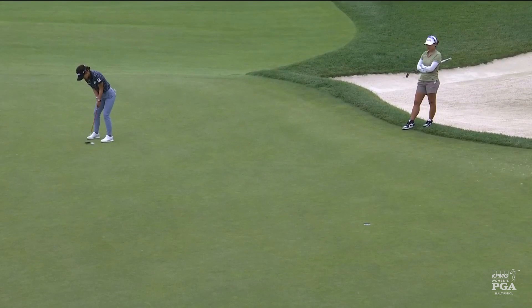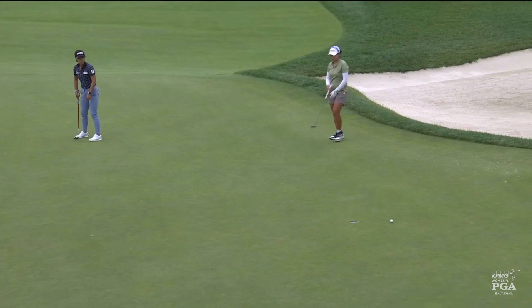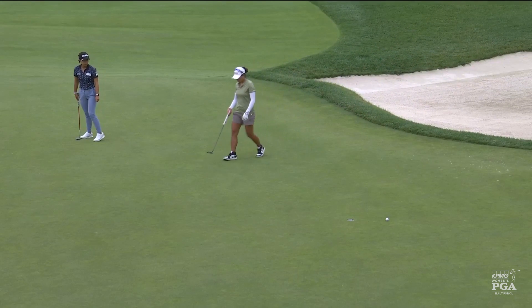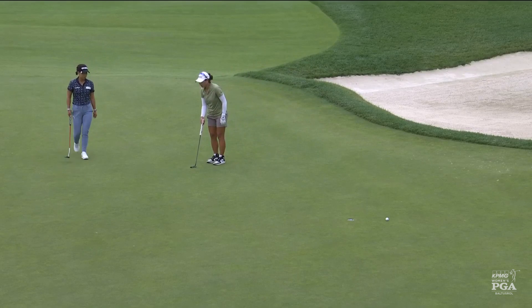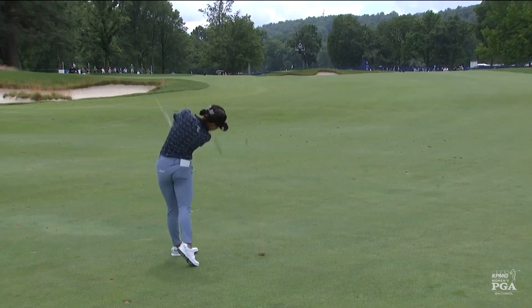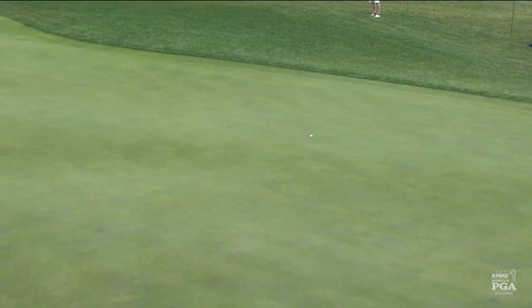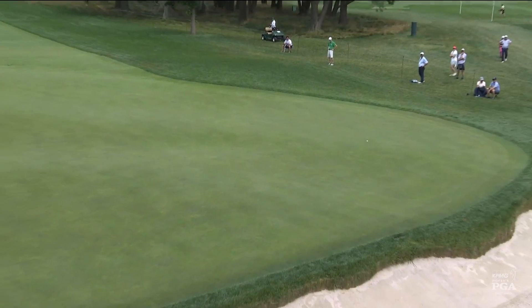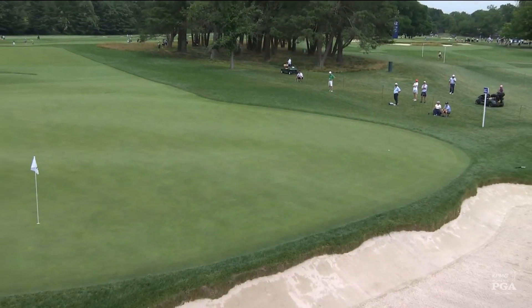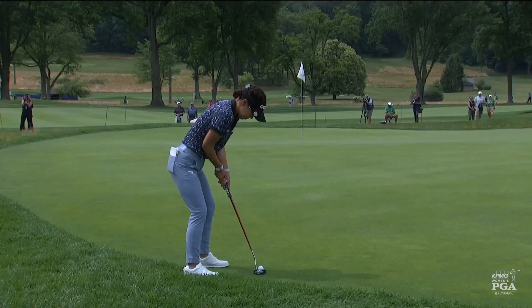Jenny Shin, who again went out in 33, the fourth such score today. This is at the 11th, Jenny Shin's second. This is a six iron, and you cannot see the green surface on this 11th hole from the fairway. It's going to be over on the left side. Karen Stuppel's out following — we wish Karen a very happy birthday today. Let's go to 11 and Jenny Shin for the birdie.